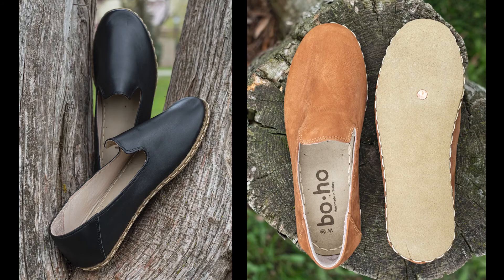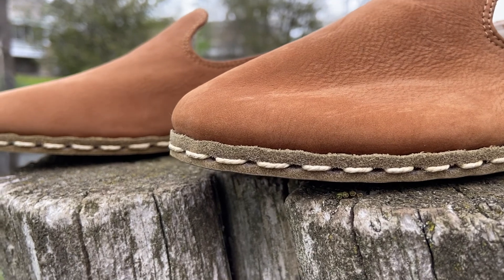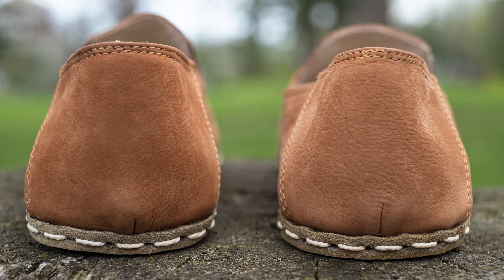The soles are uniquely hand stitched with thick cotton thread. Breathable with good airflow, Yemeni shoes keep your feet cool and dry, reducing odor.